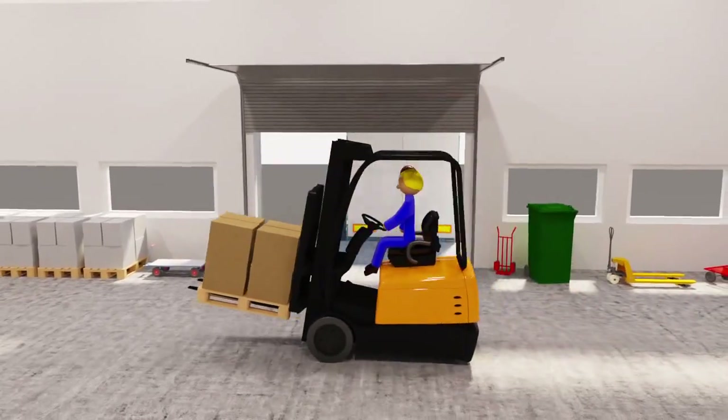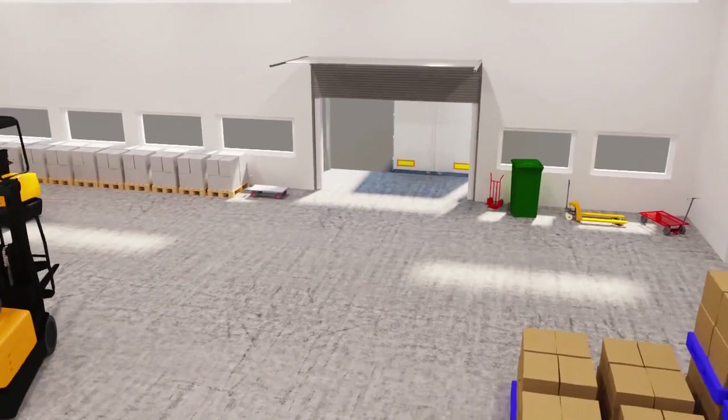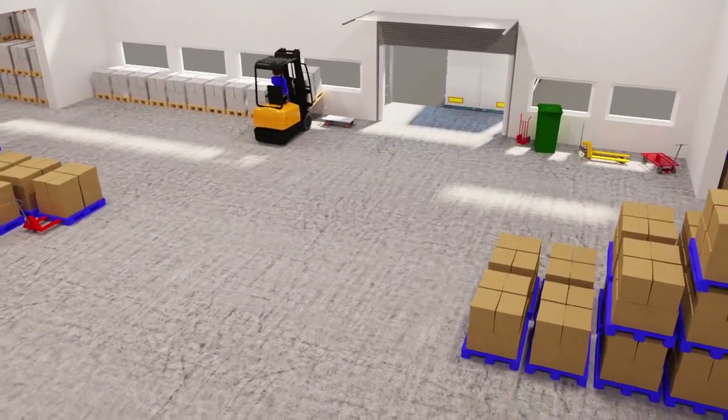Micropower is one such link in this chain. Together with you, we create warehouses where forklifts and other battery-driven industrial vehicles get to work efficiently.